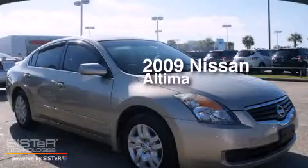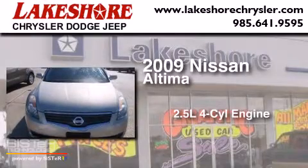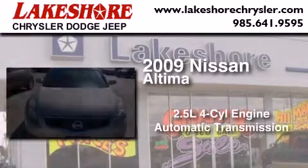This is a 2009 Nissan Altima. It features a 2.5-liter, four-cylinder engine and an automatic transmission.